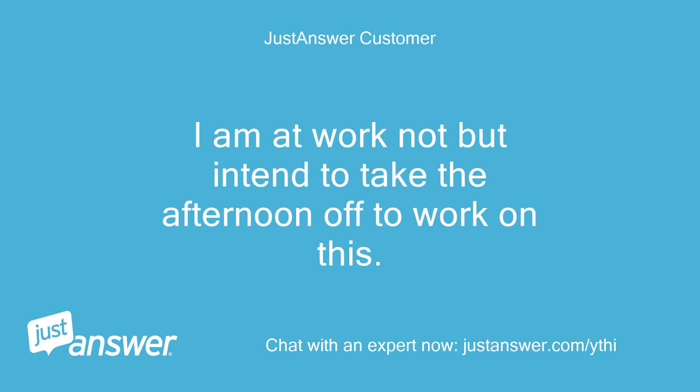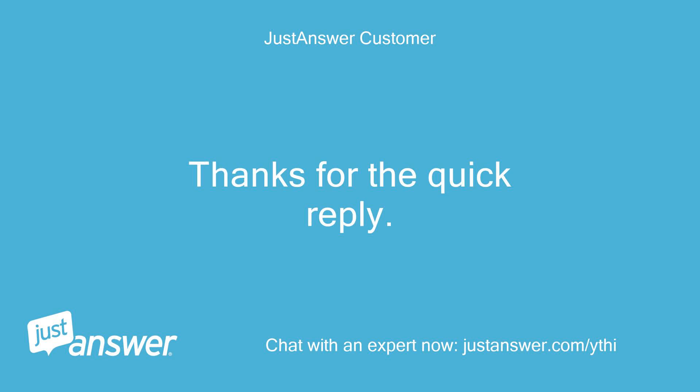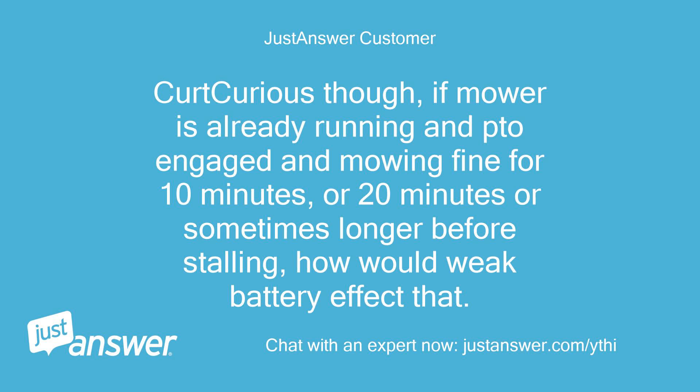I'm at work but intend to take the afternoon off to work on this. I will check the voltage on the battery around 1 PM and respond. Thanks for the quick reply. Kurt, curious though — if the mower is already running and PTO engaged and mowing fine for 10 minutes, or 20 minutes or sometimes longer before stalling, how would a weak battery affect that?